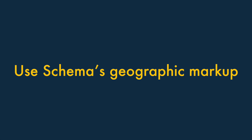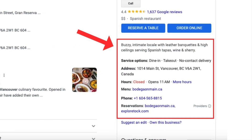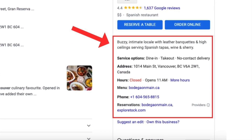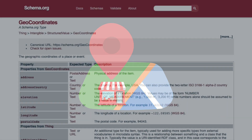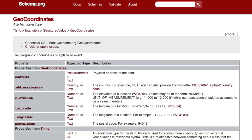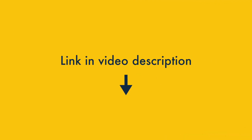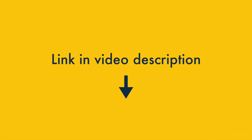Six. Use schema's geographic markup. Adding schema code to your site lets you provide search engines with information that helps them understand and index your content better. And when it comes to local SEO, you can make use of a particular type of schema — geographic markup — that lets search engines and users know more about your business location. Check out the resources in the video description for more details about this and how to use it.